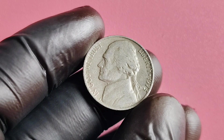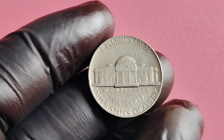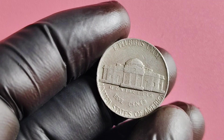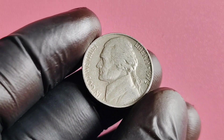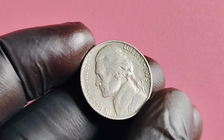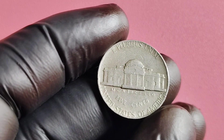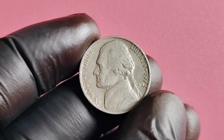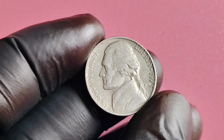In terms of market demand, the 1973 No Mintmark Jefferson nickel is a hot commodity among collectors. Its scarcity and unique error status make it a must-have for anyone looking to add a rare piece to their collection. As with any valuable collectible, it's essential to take proper care of your coin. Store it in a protective case or coin album to prevent damage and preserve its condition. You might even consider getting it graded by a professional grading service to ensure its authenticity and increase its market value.